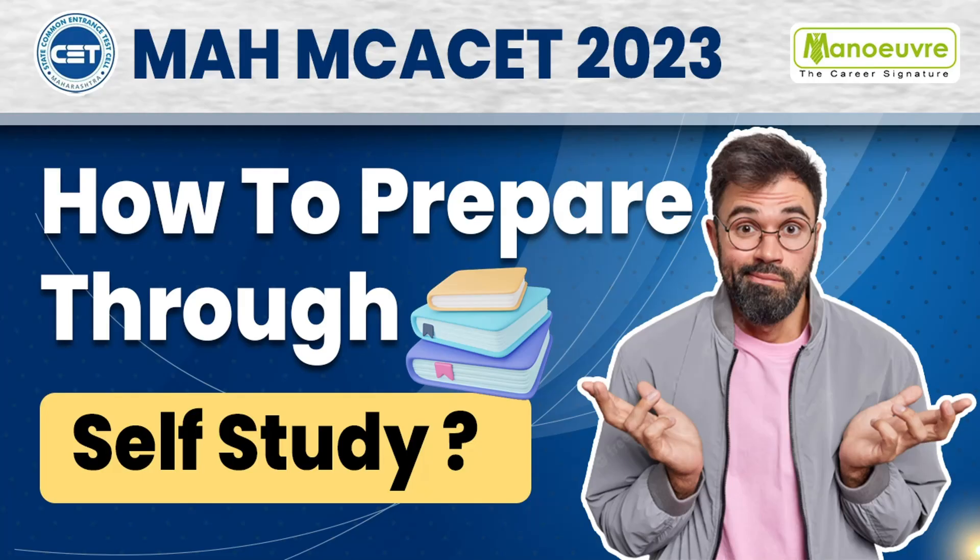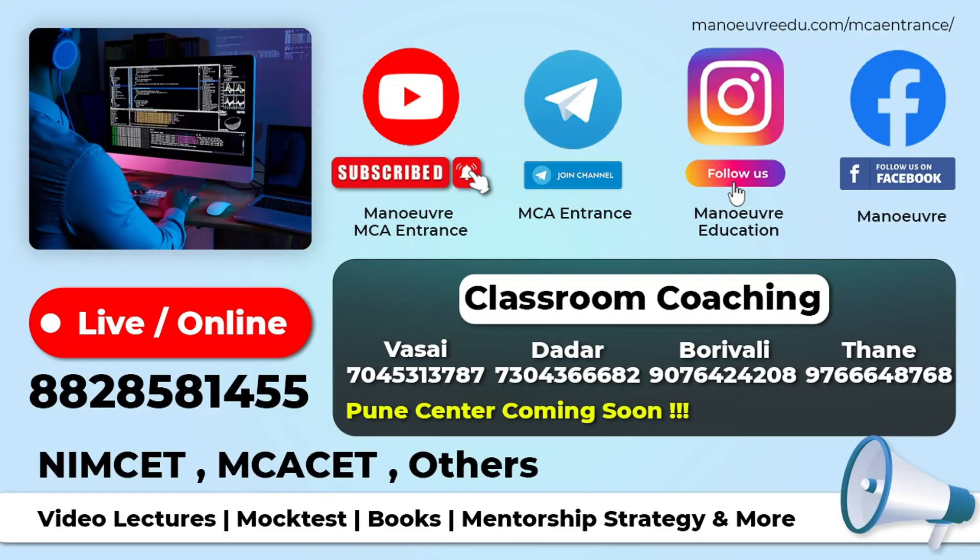If you're looking for live classes or haven't started your preparation, you can call our number: 8828-581-455. If you're in Mumbai and looking for classroom coaching, you can visit our centers in Vasai, Dadar, Borivali, and Thane. You can also follow us on Facebook, Instagram, and Telegram, and subscribe to the channel 'Manual MCA Entrance' for all MCA-specific videos. Regardless of the batch, you will be provided with video lectures, mock tests, books, mentorship, strategies, and more. Book your seats right away!